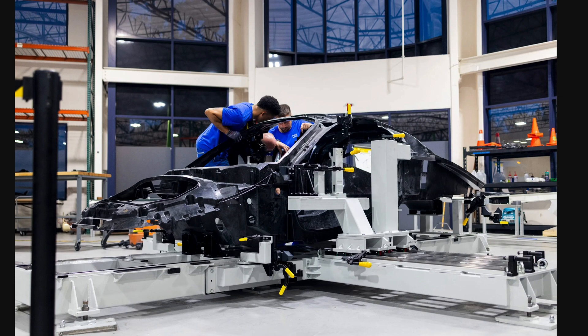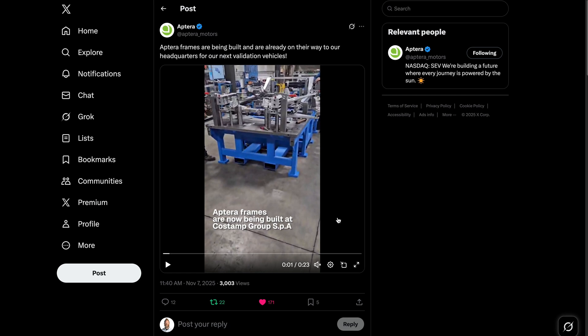At the heart of this line sits a large-scale precision assembly fixture. This isn't just a workbench — it's a high-tech jig that lets Aptera build its body in carbon with razor-sharp dimensional accuracy. The result? Faster throughput, tighter tolerances, and a solid technical baseline for future expansion.